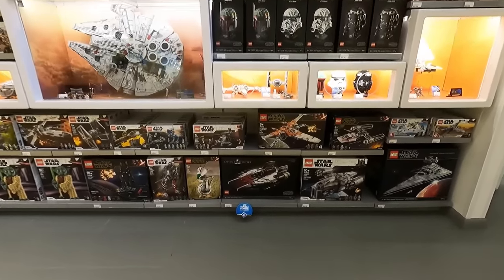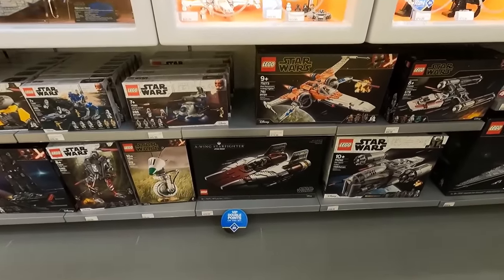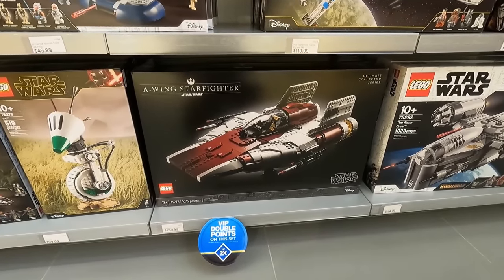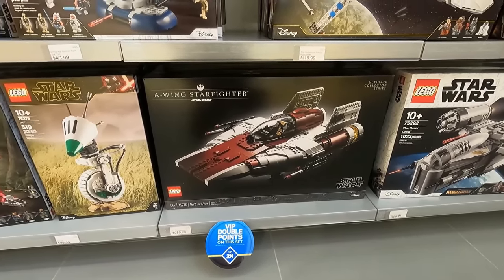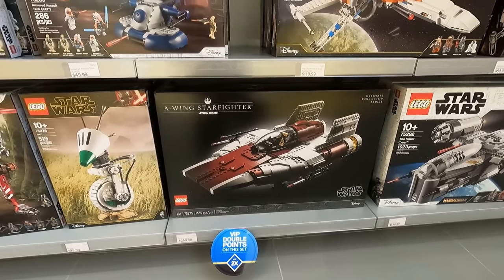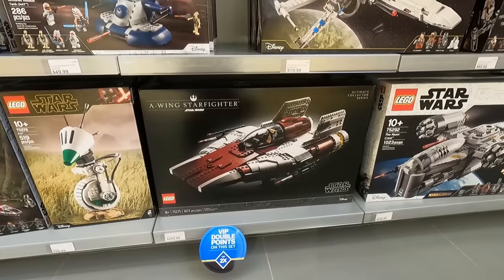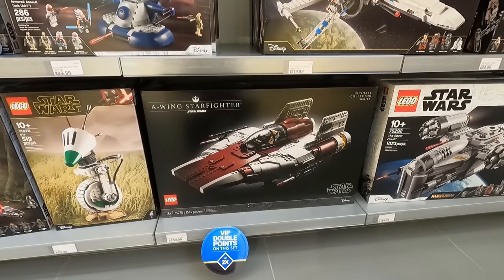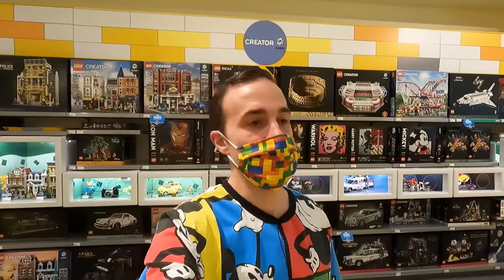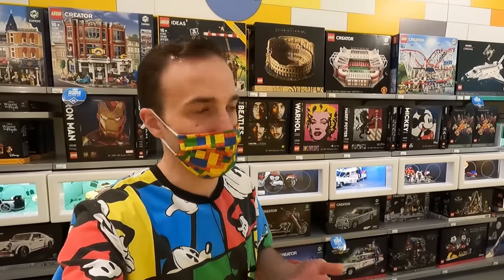I said I wasn't going to go to a galaxy far, far away, but I'm eating my words now — I think I'm going to get an A-Wing. I love this set. I was just thinking to myself that the Y-Wing and the Snowspeeder and many other UCS sets have come and gone and vanished off the shelf so quickly in the past. So I'm going to get myself an A-Wing — I definitely think it's a pretty good pickup.